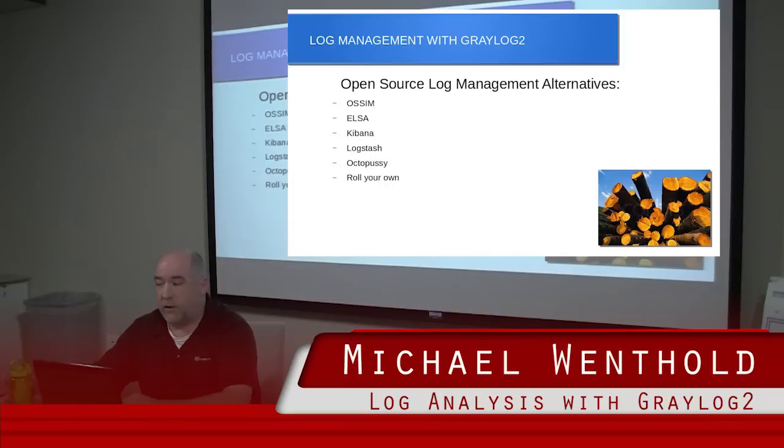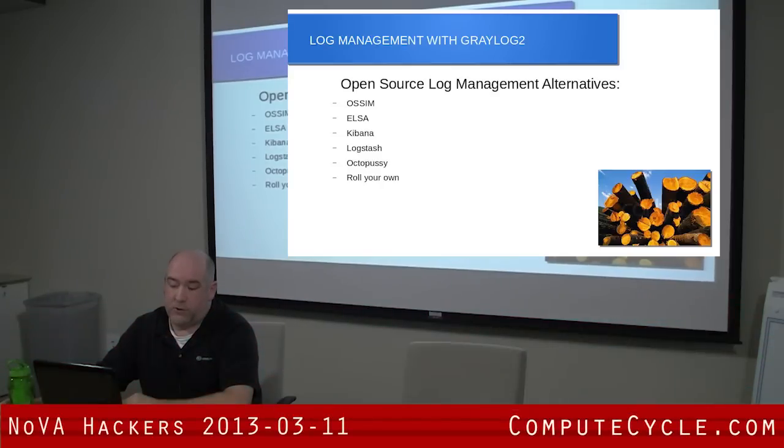Kibana is another Elasticsearch-based open source solution that does mainly analytics — if you want to pull just raw analytics out of your logs, that seems like a good solution. Octopussy is one I'm not as familiar with, but it's still actively supported — I looked at a lot of solutions and they would die on the vine, people would stop supporting them. And you can always roll your own: rsyslog, syslog-ng, grep, Perl scripts, Apache Flume, or do your own thing with Elasticsearch. Depends on how much time you want to put into it.